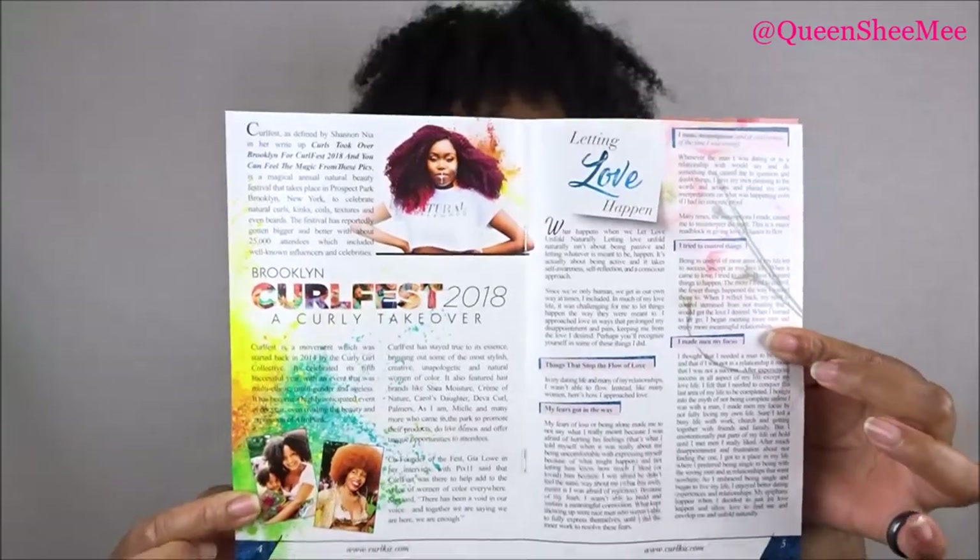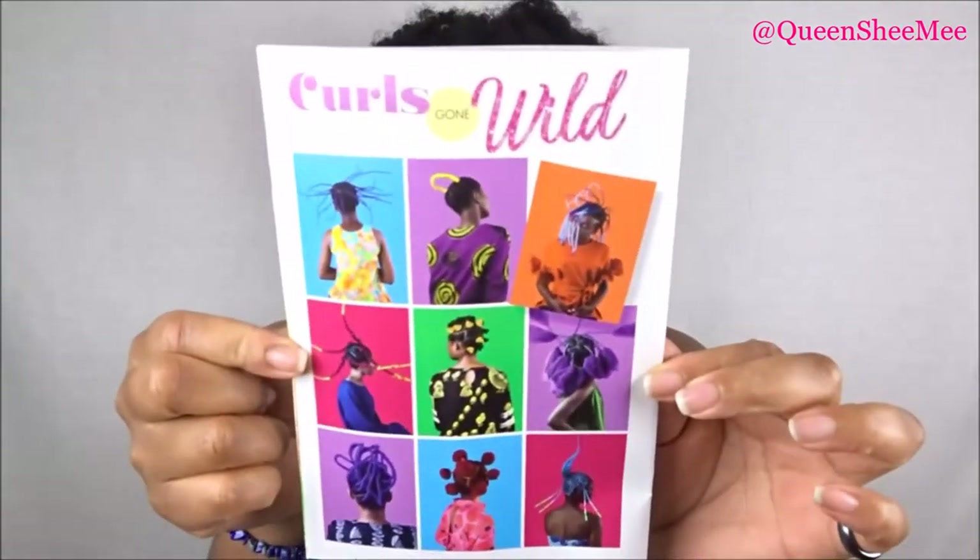On the inside it always contains the editor's note from Heather, and she's talking about Curls and Culture again. I always love reading these. They are also talking about Curl Fest from 2018, and it looked like a wonderful time. There's also an art gala called Curls Gone Wild — it's dope, look at all the colors. They're talking about the importance of culture and knowing who we are. They also mention the October Curl Kit, but I'll talk about that at the end of the video, so keep watching.